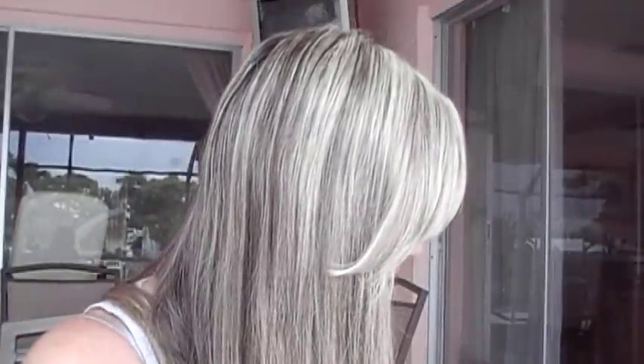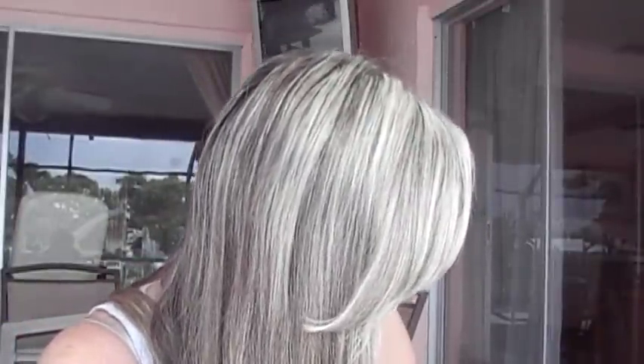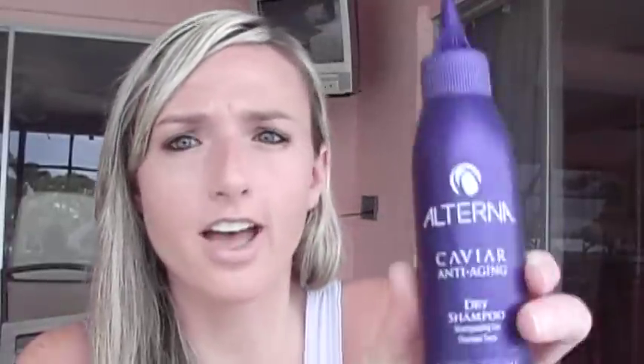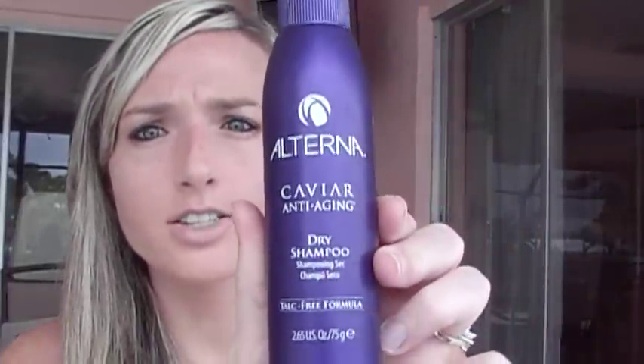If I'm not washing my hair, which is a lot of the time, I will use the Oscar Blondie Pronto Dry Shampoo. It's a white powder spray that you put in the roots of your hair so it doesn't look greasy. I've also been trying the Alterna Caviar Anti-Aging dry shampoo — this stuff is great. Those are the two dry shampoos I use.